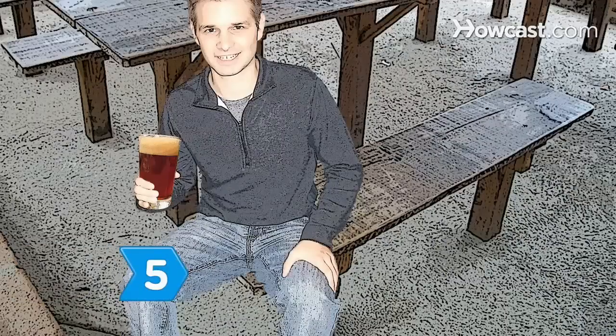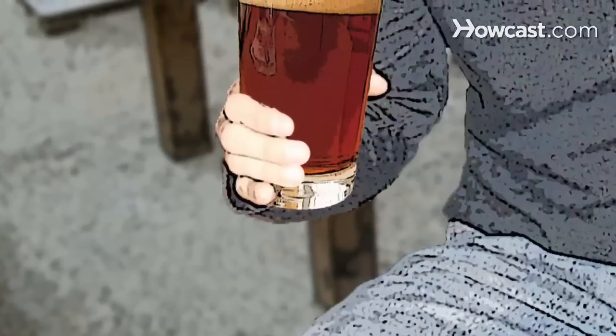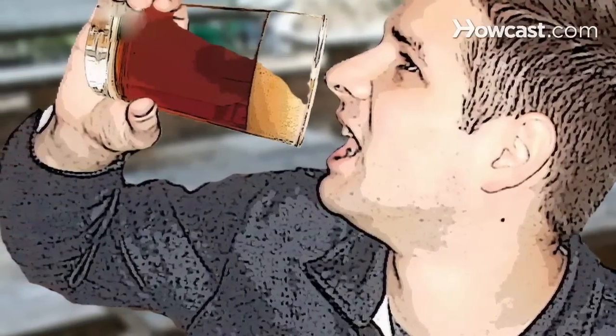Step 5: Celebrate Oktoberfest by drinking traditional Oktoberfest beer. The common Oktoberfest beer is a style called Bavarian Merzenbeer. It's a dark, copper-colored amber lager with a mildly hoppy flavor.